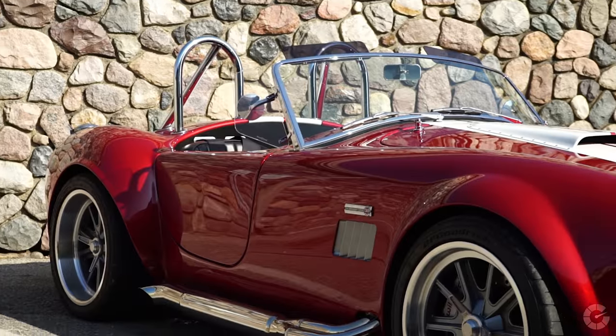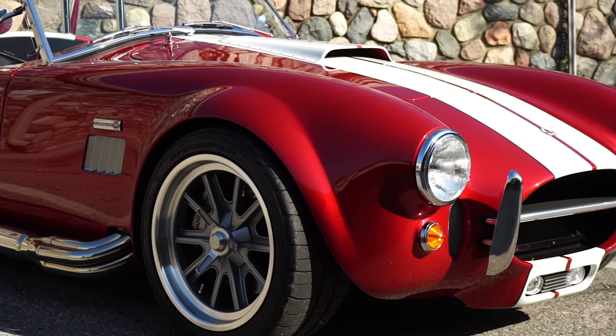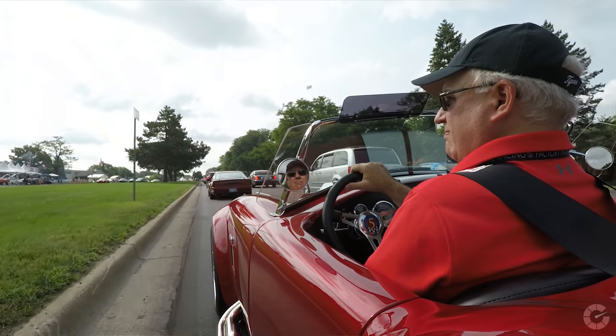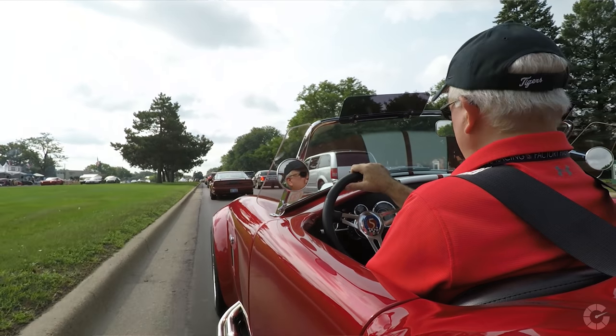I had literally never driven a Factory 5 Cobra replica until my first one was finished. I didn't know what to expect. I found the car to be actually quite easy to drive.